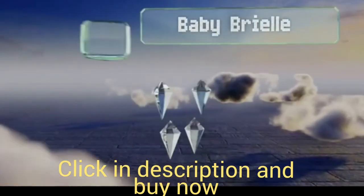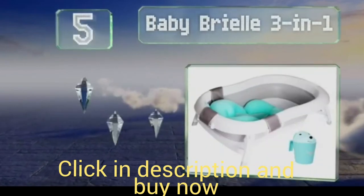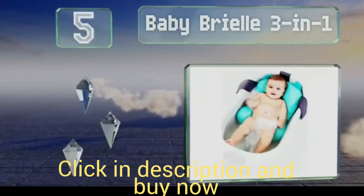Up next at number 5, if space is at a premium, consider the Baby Brielle 3-in-1.